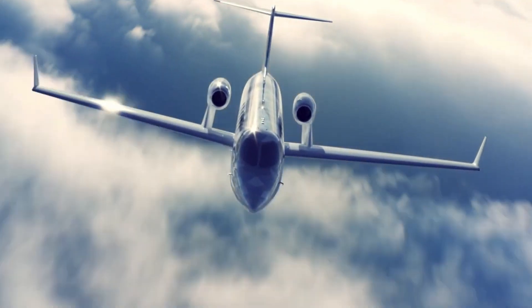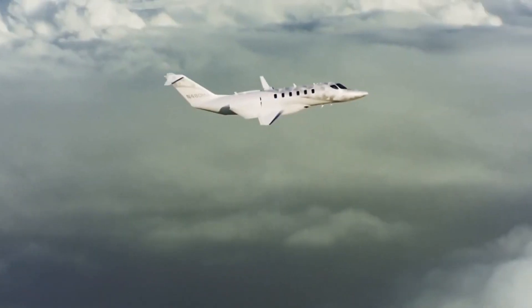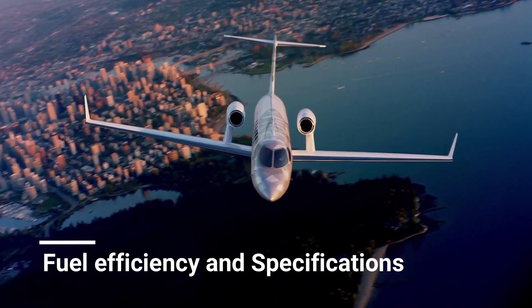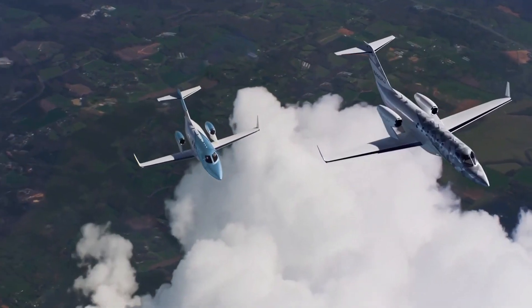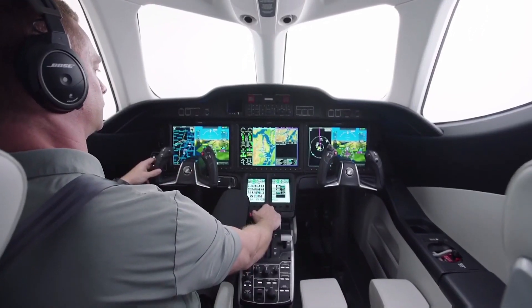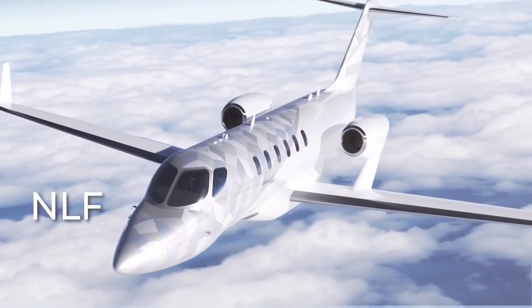Light jets can only fly for three to four hours at a time and require one or two fuel stops. The HondaJet 2600 has a wingspan of 17.3 meters and a length of 17.6 meters, both measurements roughly 5 meters larger than the current type, which puts it in the light jet category. With a maximum capacity of 11 people, including the pilot, it would carry more passengers than the current 7 or 8.